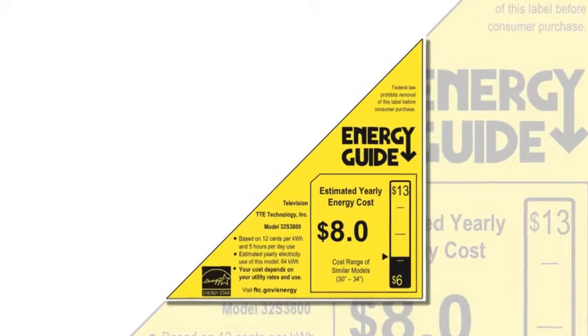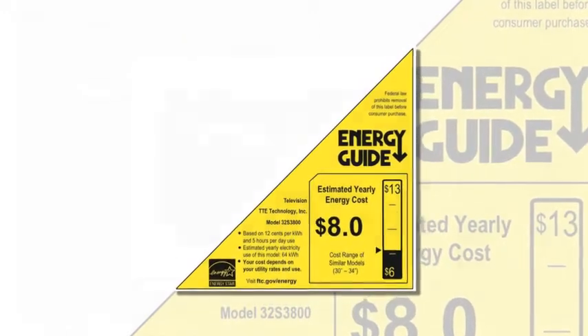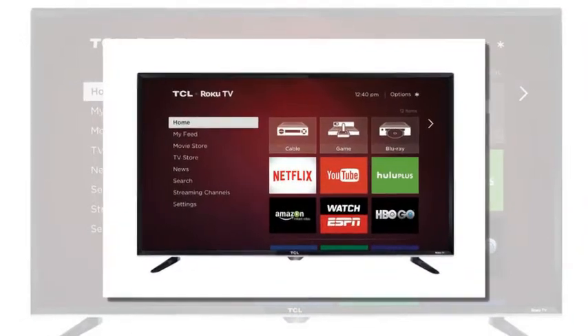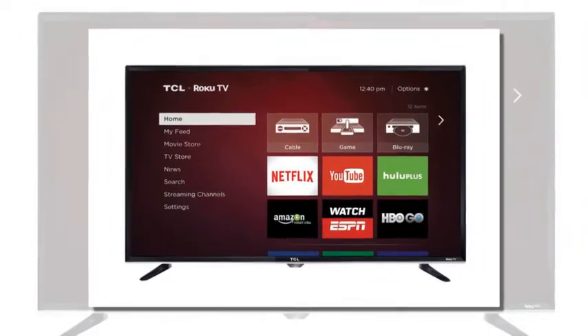Modern Slim Frame Design and Quad Pedestal Stand. Featuring a sleek modern design with its quad pedestal stand, the TCL Roku TV is a stylish addition to any room in the house.